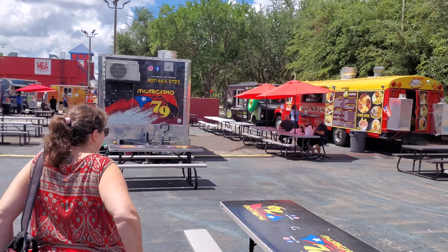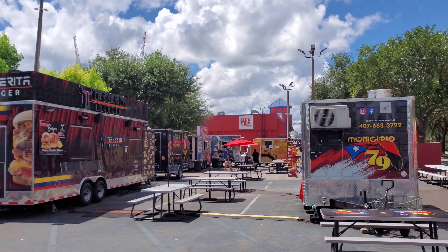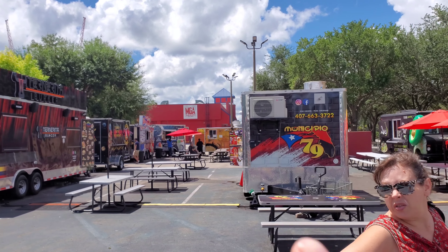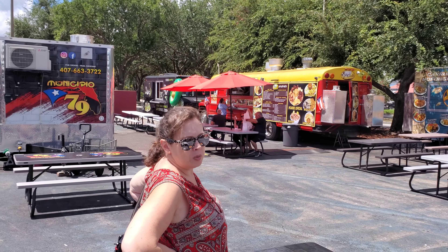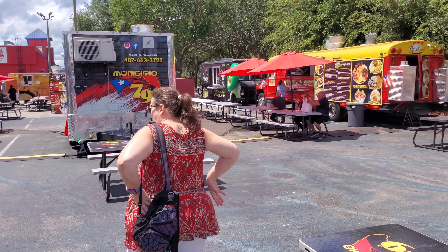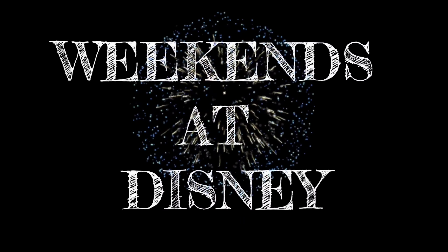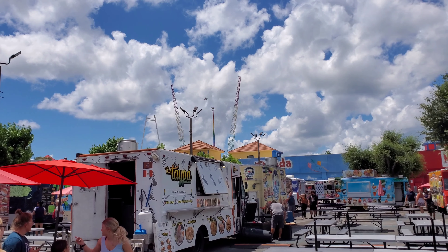It's Sunday and we're doing something completely different. We are at Food Truck World, behind Machine Gun America, so we're gonna see if we can find something to eat. We're also by the Fun Spot, FYI.